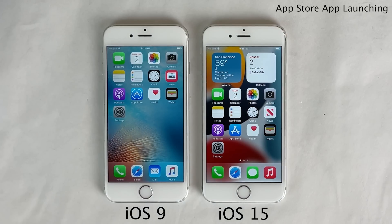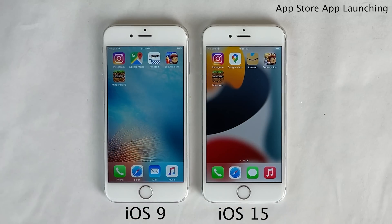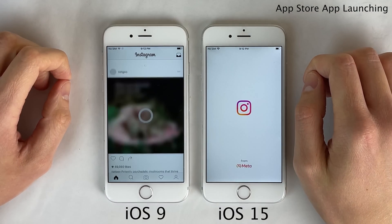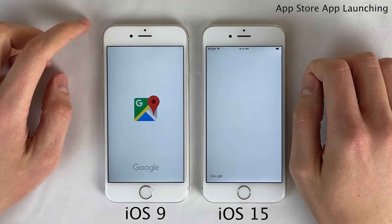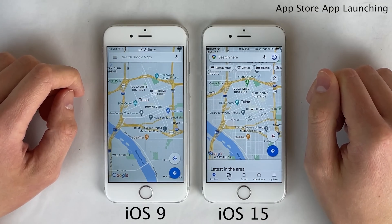Next, let's do some app launching tests with some App Store applications. As I mentioned earlier, the applications on the iOS 9 iPhone 6s are the applications from 2016, so they're definitely much simpler than the current version of these apps — so many features have been added. As you can see in this test, the iOS 9 iPhone 6s with applications from the iOS 9 era were quicker in every single instance. This being said, it was only a few seconds difference even for some of the heavier applications that we tested, but it was definitely noticeably quicker.